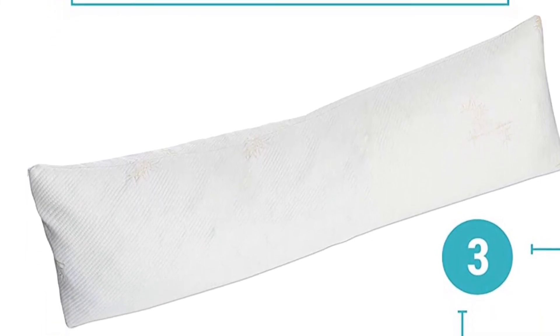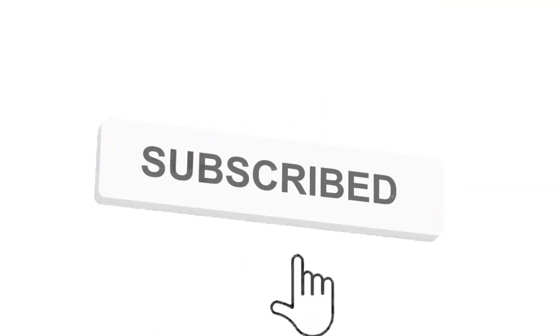So, grab this while you can. Be sure to check the links in the description below. That's all for this review. Feel free to share your feedback — like, comment, and share our video. Do subscribe and hit the bell icon to get more videos like this in future. Thanks for watching.